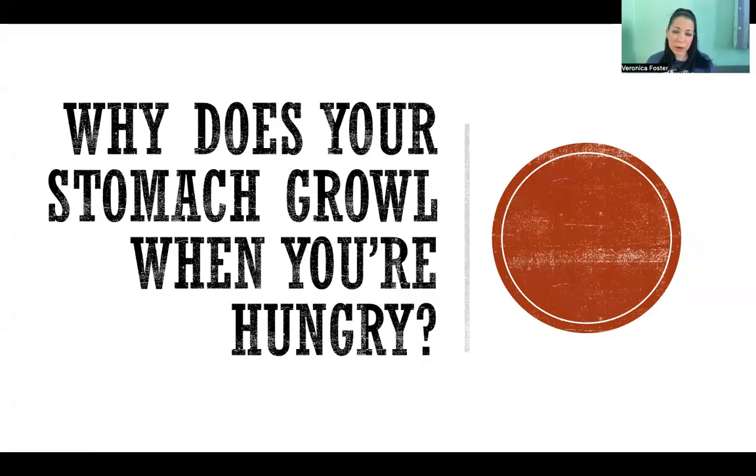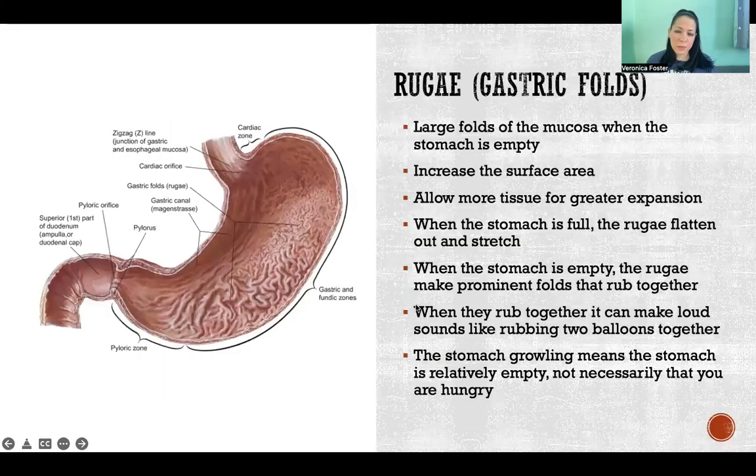Hello, in this video I'm going to explain why your stomach sometimes growls when you're hungry. So it is because of something called rugae, also referred to as gastric folds.